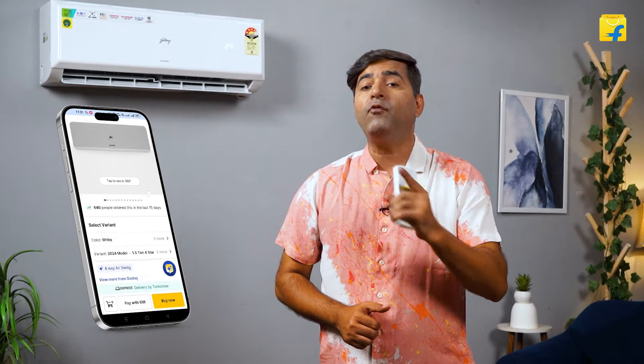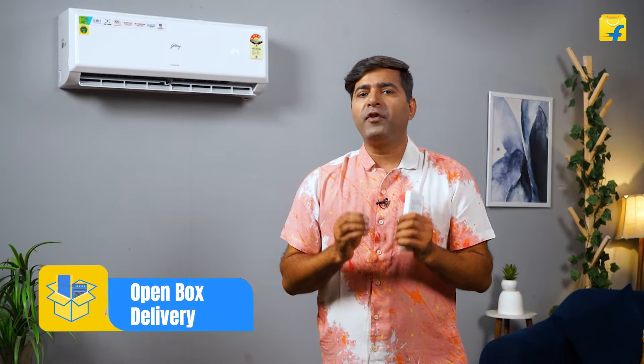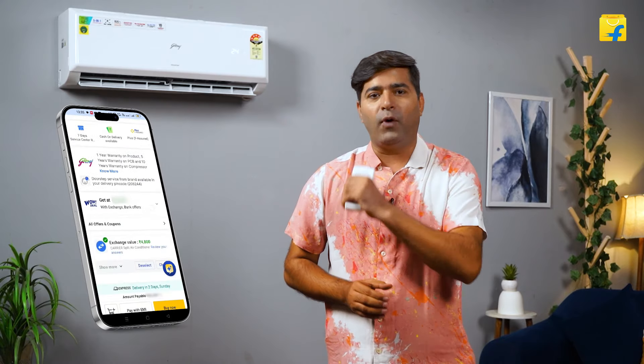If you're buying this from Flipkart, you can be sure of the quality as it will come with the F-Assured tag. Flipkart also offers open-box delivery and hassle-free exchanges in case you're planning to replace your old one. Plus, don't miss out on their AR 3D feature on the mobile app to visualize how this Godrej AC will look in your home, ensuring it blends perfectly with your decor.